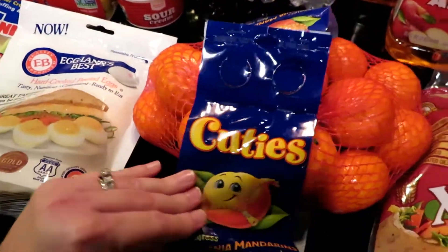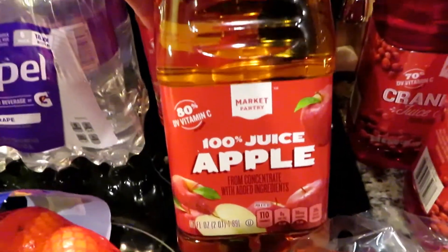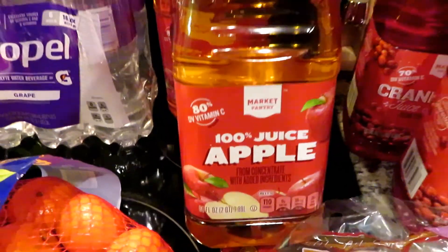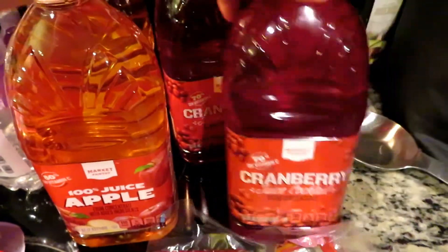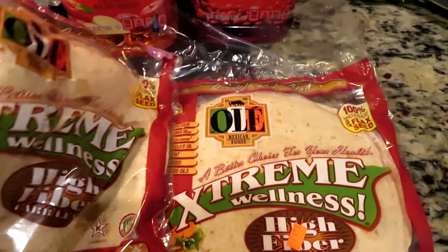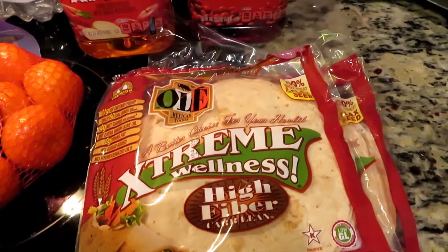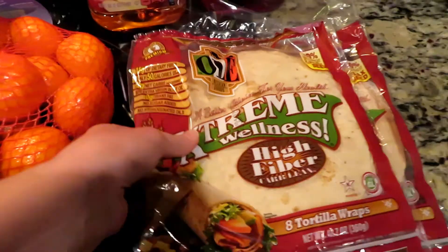My daughter likes the Propel for her lunches lately. And we got a thing of Cutie Oranges. We got two things of the Market Pantry Apple Juice — the 64 ounce. And then we got two things of the Cranberry Juice Cocktail. And then we got two of these high fiber tortilla wraps. So for this small grocery haul we spent $49.84 at Target for all these items.